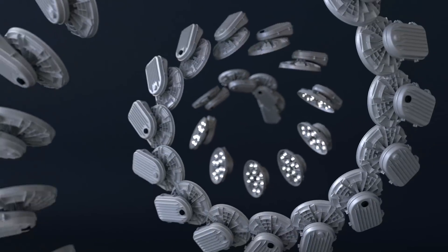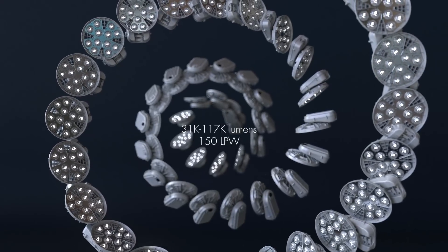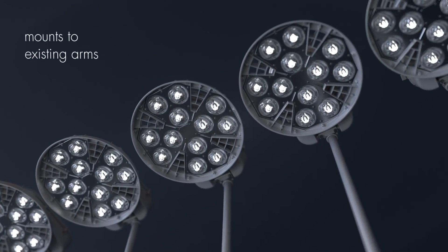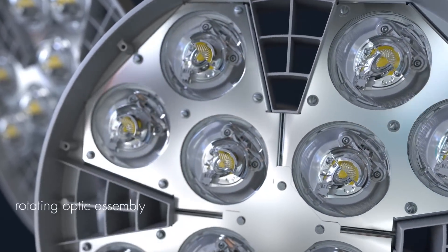Lumen packages range from 31,000 lumens to 117,000 lumens with over 150 lumens per watt. The HMAO LED4 mounts to existing arms without re-piping or rewiring. A rotating optic assembly aligns asymmetrical light distribution for roadway applications.